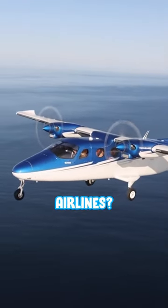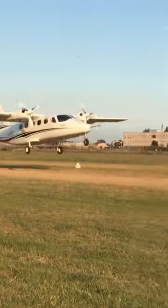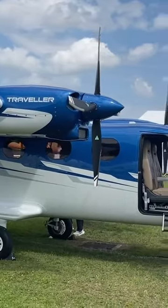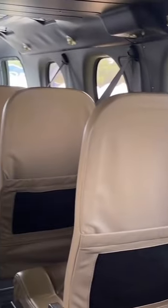Have you ever thought about starting your own airline and perhaps you need the right plane to start? Well, look no further than the Tecnam P2012 Traveler. This airplane is actually piston powered, but the cabin is built so rugged and you can carry up to 10 passengers.